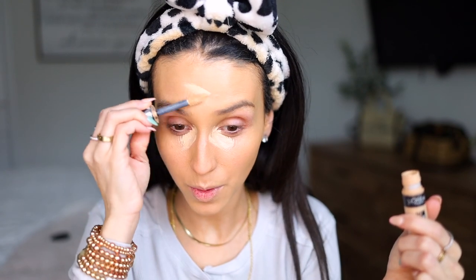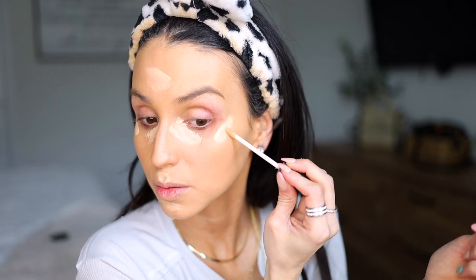The L'Oreal Infallible Full Wear concealer is really pigmented but not as bright as the NARS — the NARS is more sheer. So what I do now is I put the thicker one on first, and then I use the NARS to kind of use as a highlight wing. Then I just apply it with a damp beauty blender.